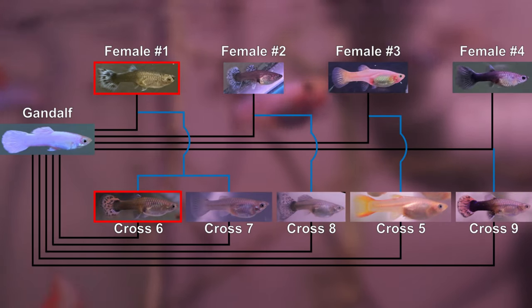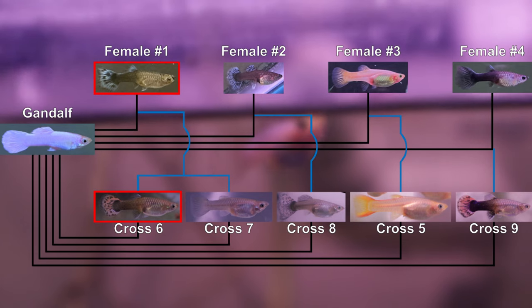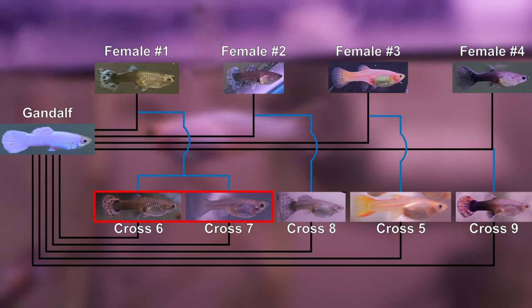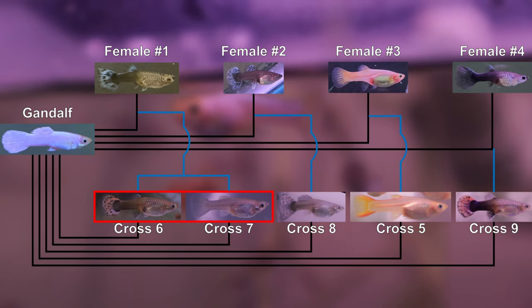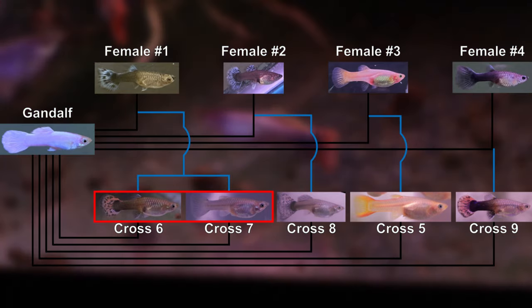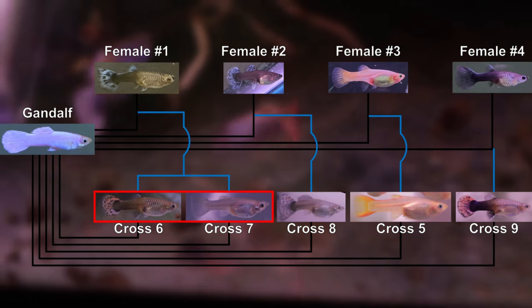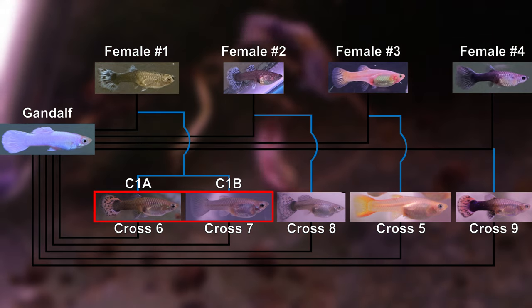Crosses 1 and 6 will be the most relevant for this video. I initially introduced cross 6 alongside cross 7 because their mothers are sisters from cross 1. The difference is that the mothers of cross 6 have the half-black trait, whereas their sisters don't. I've labeled the mothers to cross 6 as C1A, and the mothers to cross 7 as C1B.